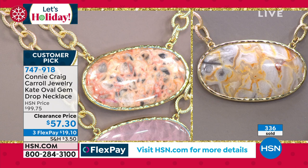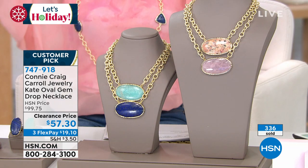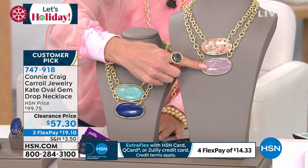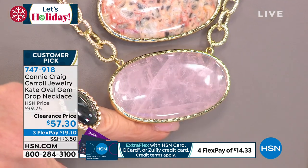Now about the agate — the agate to me is mesmerizing because each and every one is completely different. It almost looks like the landscape of Arizona or a desertscape. These are genuine gemstones, so each one is going to have a personality, each one will be different — it's like it was custom created for you. These are not cookie-cutter pieces. Mine is actually a little more golden, but each one is truly one of a kind.